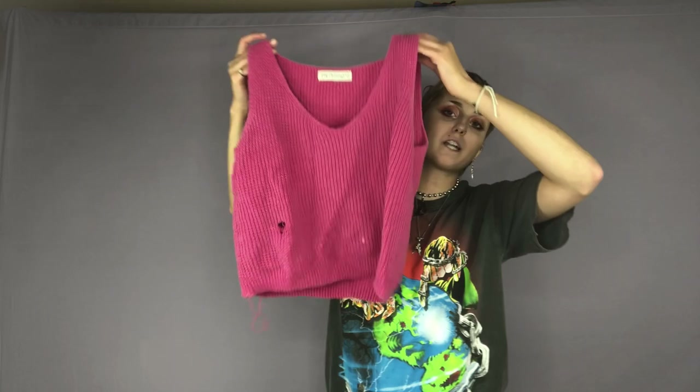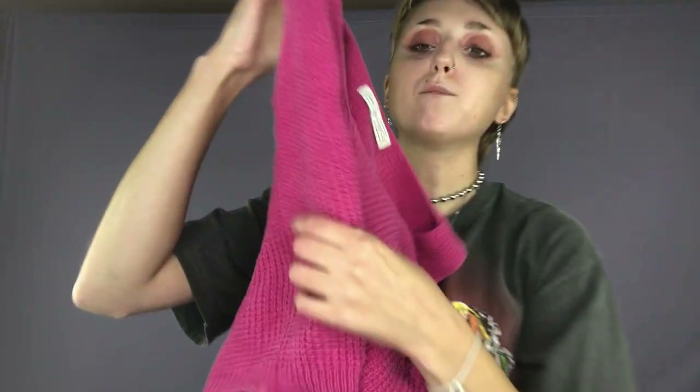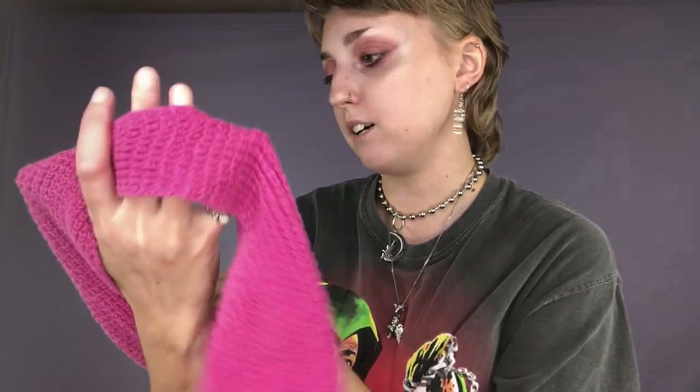Here is another sweater vest. It's really well made and really thick and warm, but unfortunately it does have a hole in it so I will have to repair it before I can sell it. The brand is Gap, and look how old that tag is — isn't that really cool?